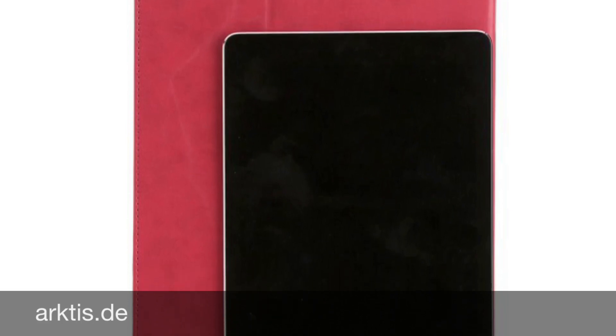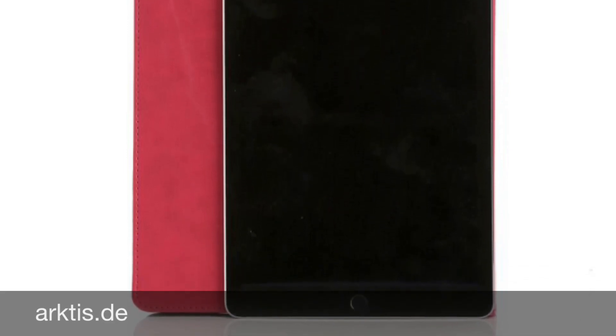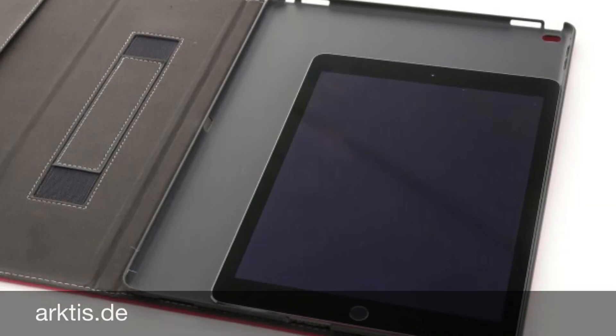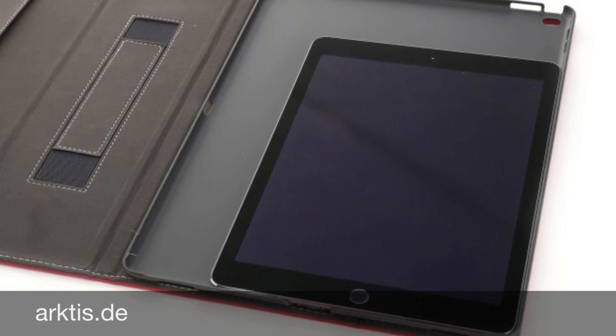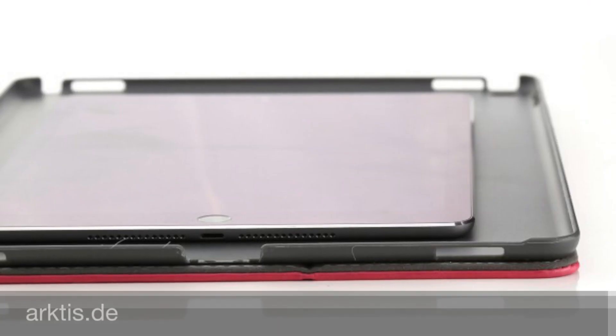To me it looks like the iPad Mini and the iPad Air 2 comparison. But this is the iPad Air 2 and the rumored iPad Pro case. And I think the second port on the left long side is for a docking station, because you can't use this huge iPad without having a docking station.